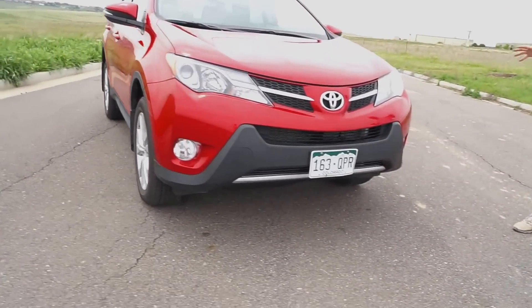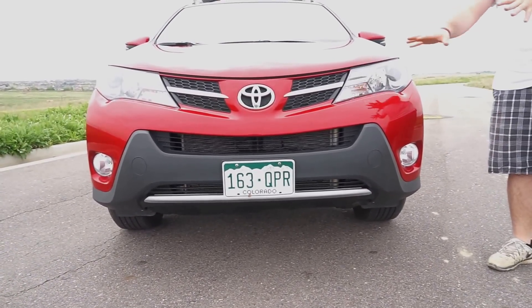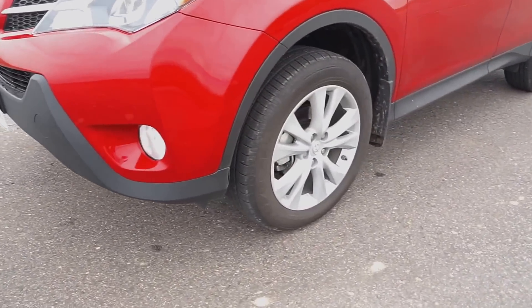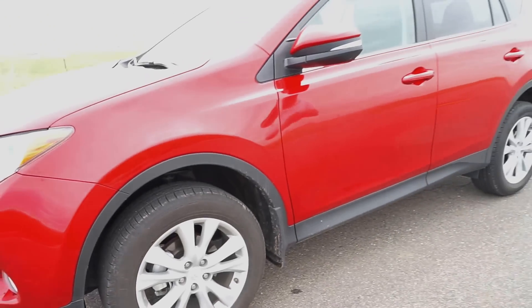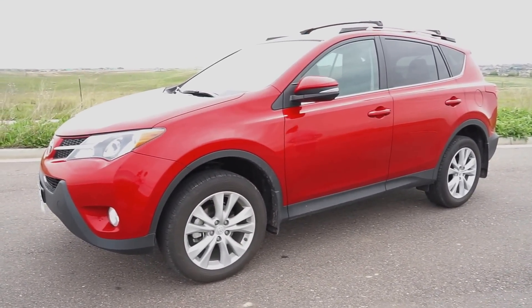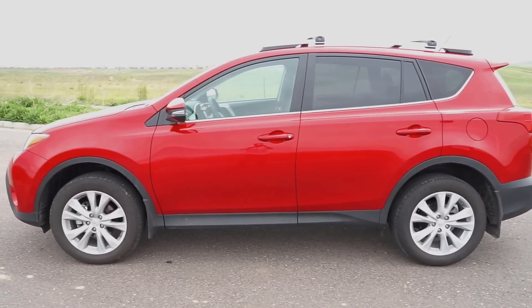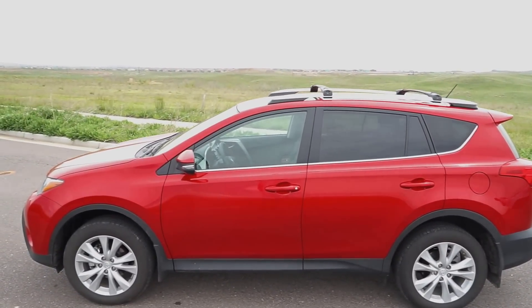One thing you'll notice on the front end is they give you great clearance here in terms of the sloped look. Toyota has done a fantastic job. Not a lot has changed from the 2014 model — they've added a few different packages and some different available options. You'll notice the 18-inch wheels on the limited trim level, which also gives you keyless entry and ignition, an auto-dimming rearview mirror, leather-wrapped steering wheel and shifter, eight-way power driver seat, heated front seats, and some synthetic leather throughout.